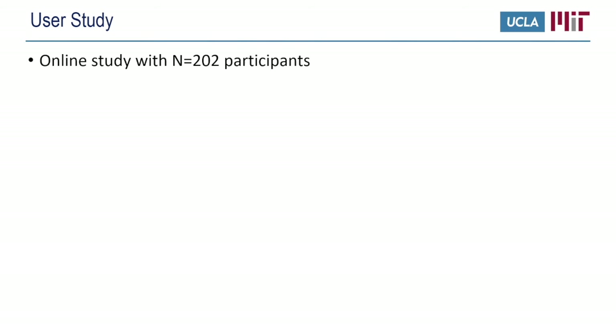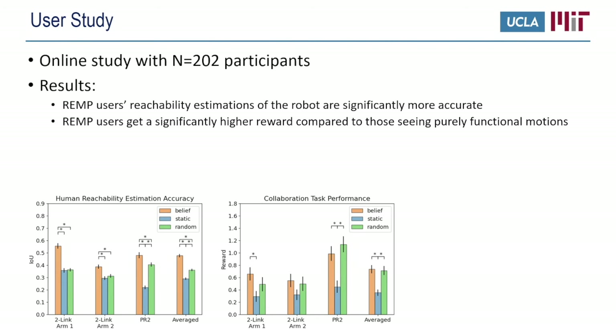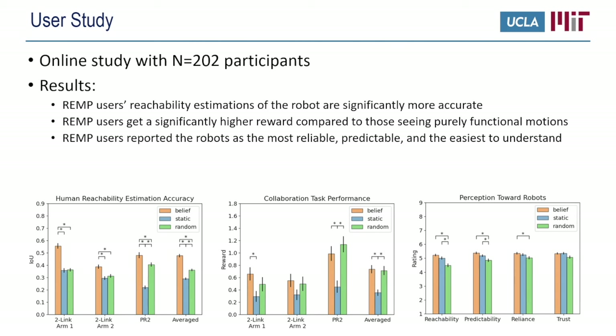Having demonstrated the effectiveness of REMP in simulation, we now investigate how much it helps real humans working with robots. We conducted an online study with 202 participants, manipulating the type of motions participants observed in the demonstrations. We found that REMP users' reachability estimation of the robots was significantly more accurate compared with users who saw purely functional motions. REMP users also achieved significantly higher rewards in the subsequent collaboration test, and reported the robot as the most reliable, most predictable, and easiest to understand.